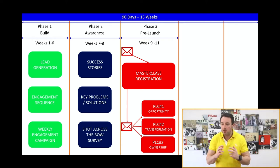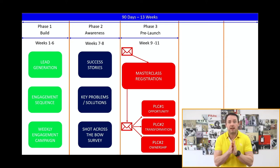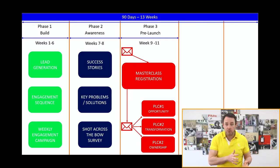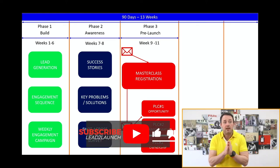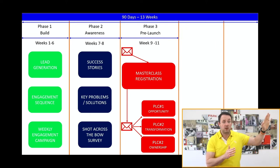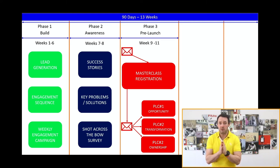One thing we need to watch is what I call content density. There's no such thing as sharing too much, but there is such a thing as giving people too much dense content that they feel they need to go away and work on. Instead of talking about specific implementation elements, talk more about the strategies, because strategies are what get people excited. The last thing you want is for someone to reach the offer phase and say, 'I've got six to eight weeks' worth of work from your master class — I'll implement that first and then come back to buy your program.'